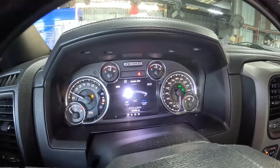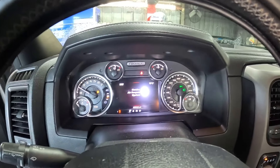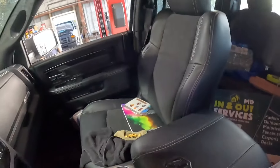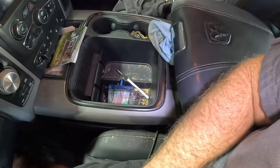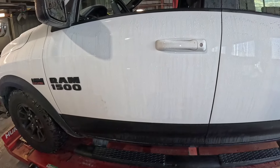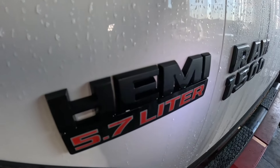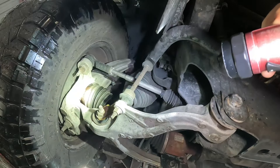Look at this 2018 Dodge Ram Rebel with the Hemi. Service trailer brake system, service electronic braking system, service air suspension system — those warnings come right up when you first start it. It's got no suspension — basically it's bottomed out. I'm guessing this thing has some kind of air compressor and airbags. 225,309 miles on a smelly work truck. It's been through some stuff. We're going to have to try to get this thing fixed up. I want to lift it up and look around underneath first — we'll hook the scanner up and see what kind of trouble codes we might have.